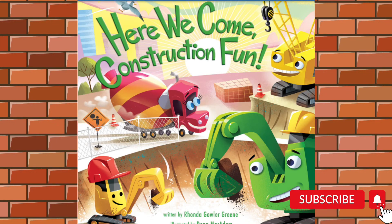Hi, everyone. Today's story is called Here We Come Construction Fun by Rhonda Gowler-Green.